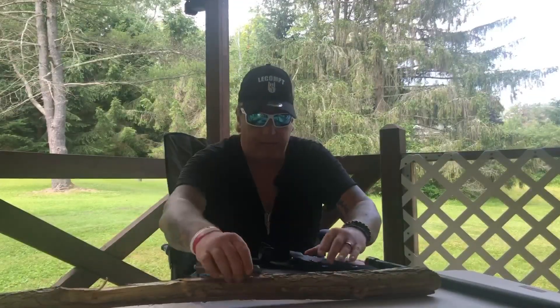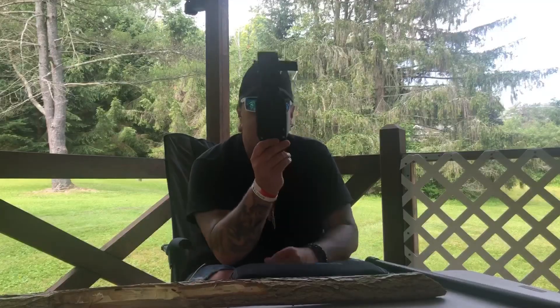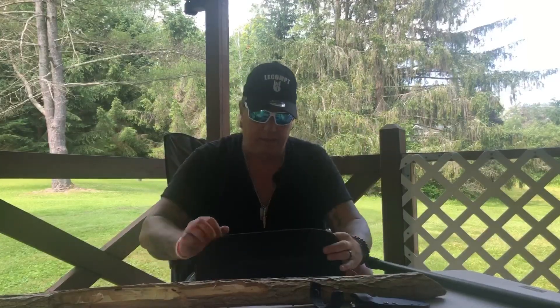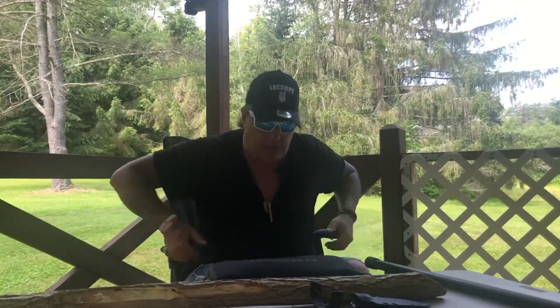Not only do you get this gorgeous knife with incredible 1095 steel, you get a killer Kydex sheath and a collector's pouch with certificate of authenticity. I'm number 155. I've left you the specs — let's do a closer look so you can get a better look at this.